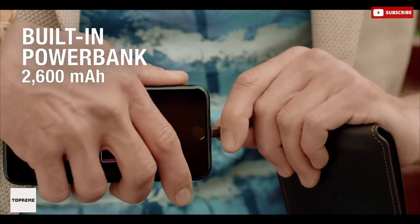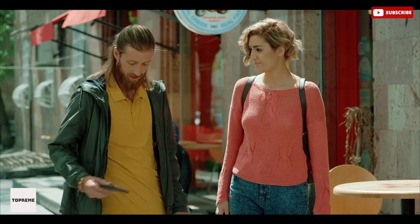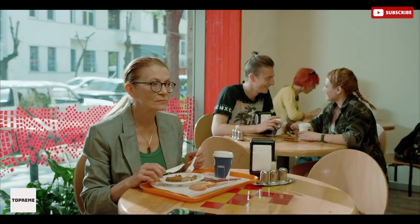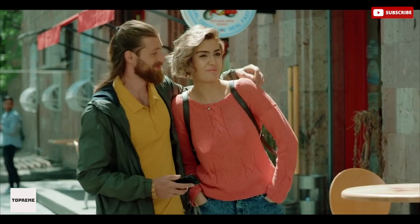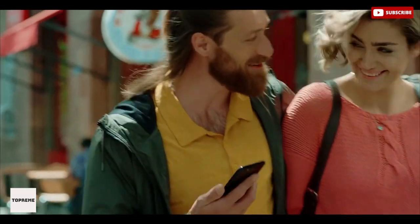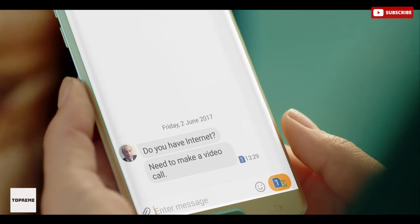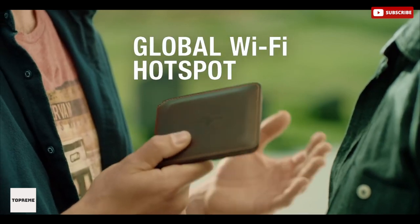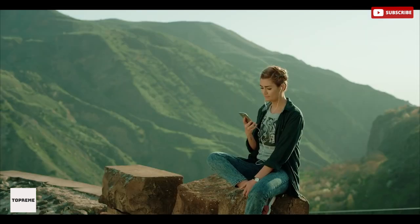Its built-in power bank fully charges your smartphone on the go, working both wirelessly and with a cable. The extremely lightweight and thin Bluetooth alarm system doesn't only notify you every time you leave your wallet behind — it also sends alarm signals when you leave your phone behind. Its Wi-Fi hotspot ensures you have internet wherever you travel, with internet costs up to three times cheaper than regular roaming charges.